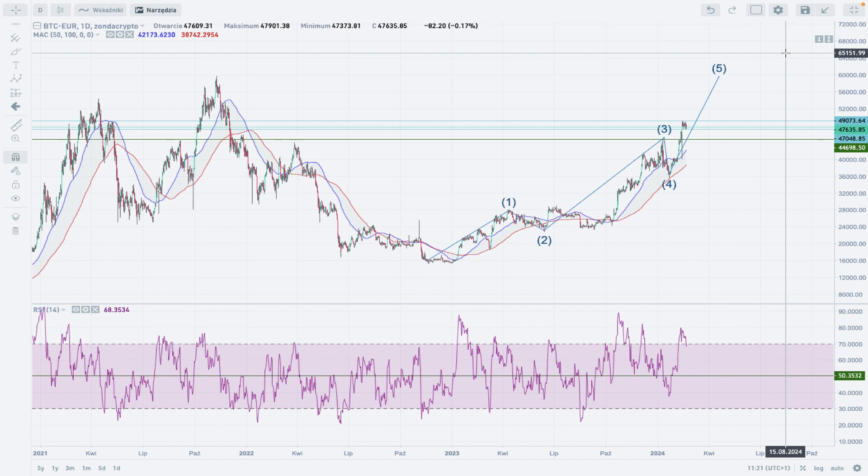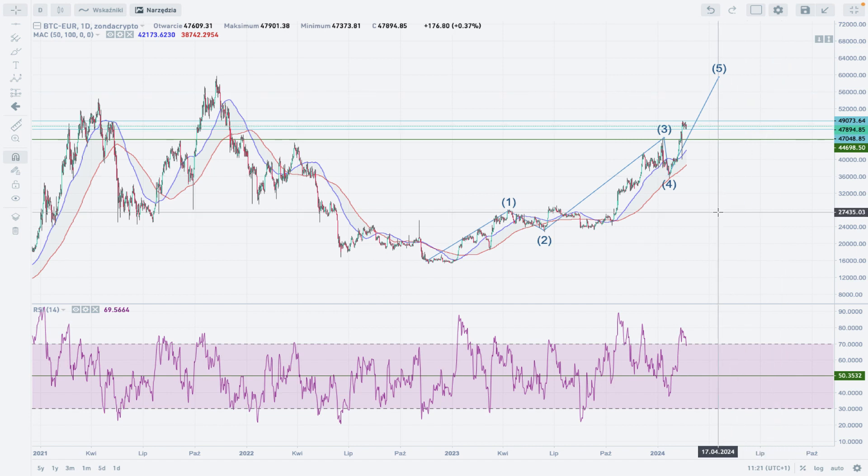For now, our scenario is intact. The uptrend is still in progress and we are waiting for the pullback or slight correction to terminate at one of the technical support levels, then the uptrend should resume to continue with Wave 5 development. That's everything from me for today — thank you very much for watching this analysis and I hope to see you next time. Take care and bye bye.